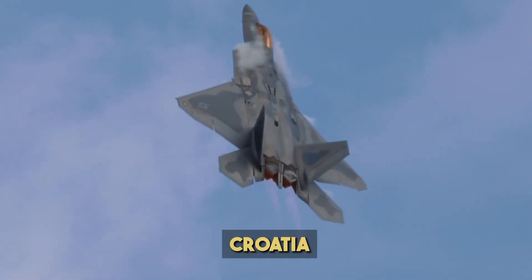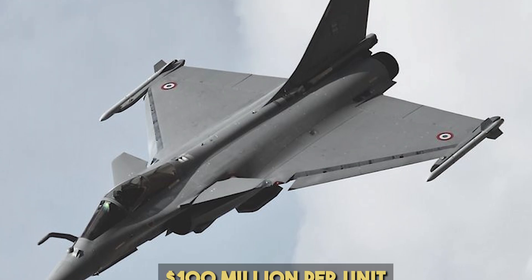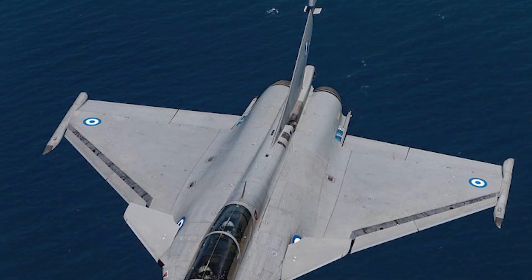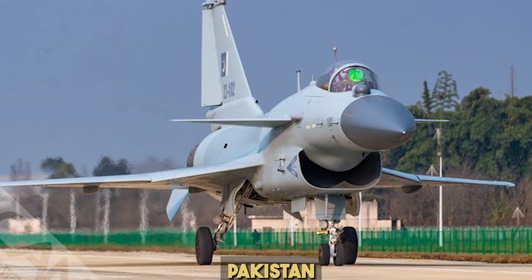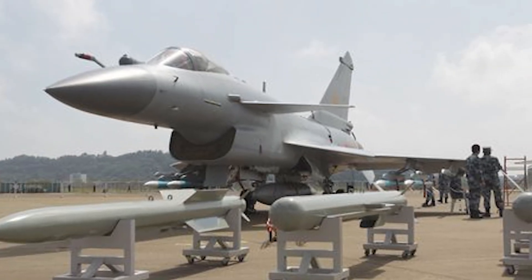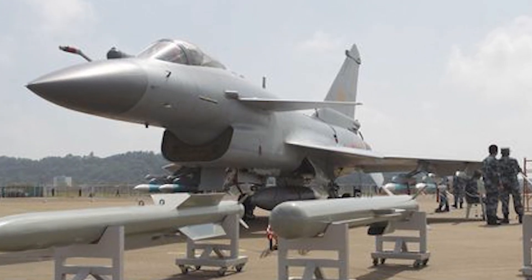The Rafale has found buyers in India, Egypt, Greece, Croatia, and the UAE, commanding a high price estimated at around 100 million dollars per unit with full weapons and training packages. The J-10C is much cheaper, at around 30 to 40 million dollars per unit, and has been exported to Pakistan, its most prominent international customer. The lower cost and Chinese support packages make it attractive for countries with limited defense budgets.